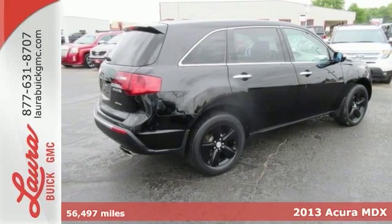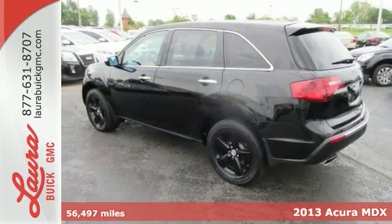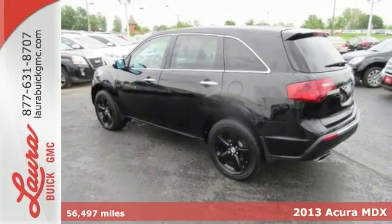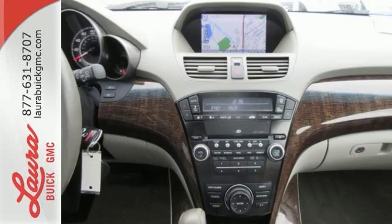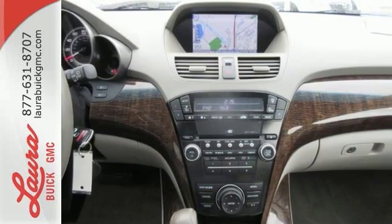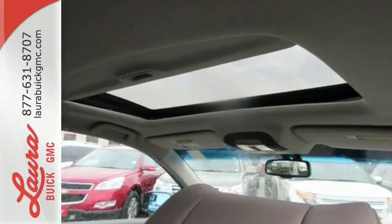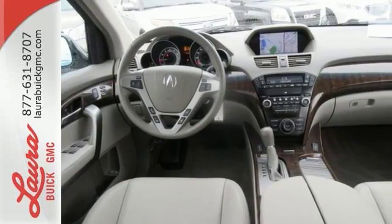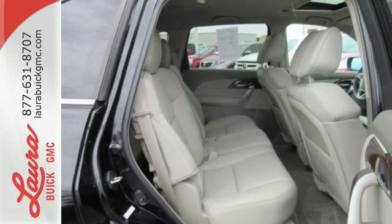Here's a 2013 Acura MDX. If you have to have three rows of seats, this is one of the most satisfying and enjoyable vehicles to drive. With all of its luxurious design and space-efficient, versatile packaging, it stands out from most luxury crossovers so you can enjoy a thrilling driving experience.